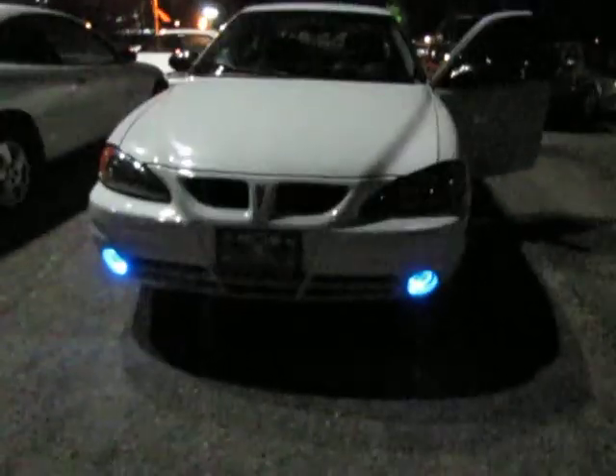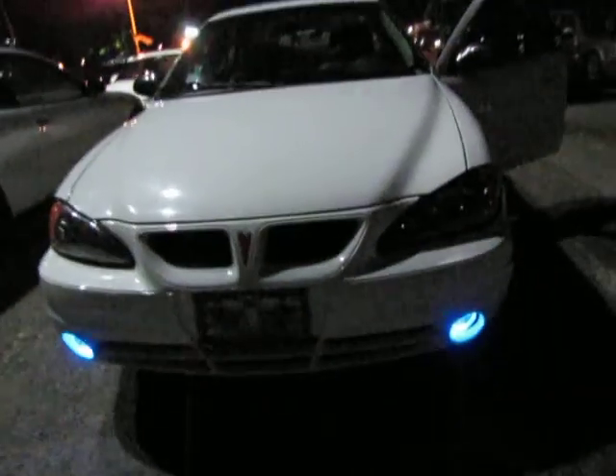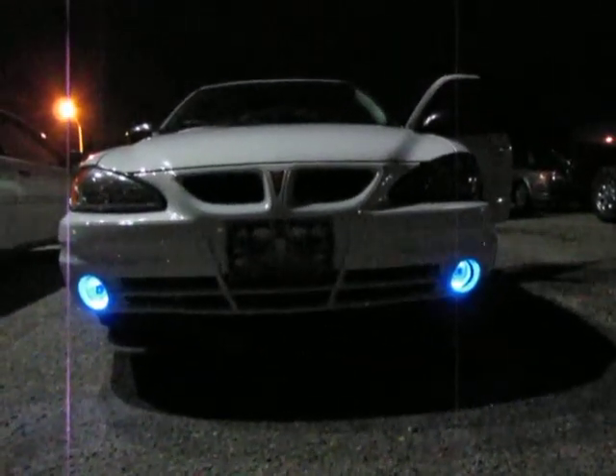Pretty good so far. Damn camera focus. Button number two puts an illegal strobe on it. Pretty cool.